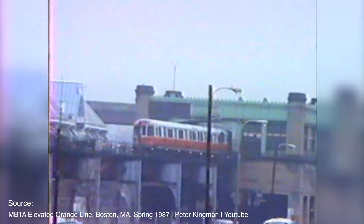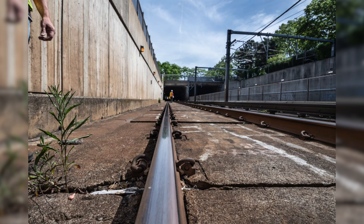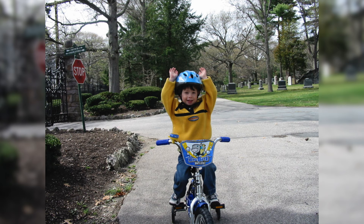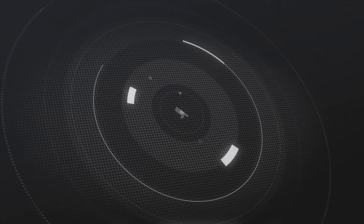Hey guys, it's Nick from ND Media. I'm bringing to you another documentary history video. Today we are going to be discussing the MBTA Orange Line of Boston, Massachusetts. In this video, I'm going to be specifically discussing the train cars themselves, diving into the history of the line, a little bit about my personal connection, and what some of the future plans are as well. So without further ado, let's begin.